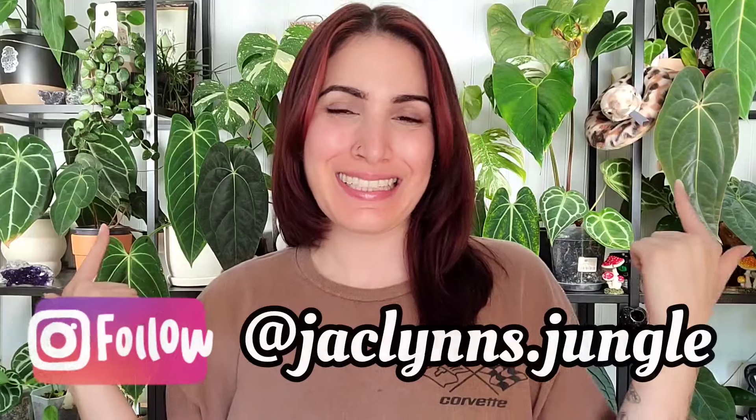Hey plant fam, welcome back to my channel. If you are new here, my name is Jaclyn, this is my jungle. If you're not new here, I appreciate you for coming back. Today I have a Hoya video for you guys because you've been asking me for more Hoya videos. I do have a Hoya tour coming for you guys — I know you've been asking me for years.